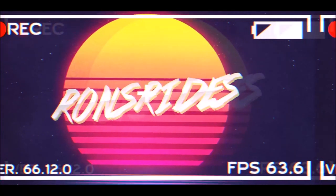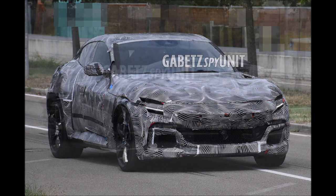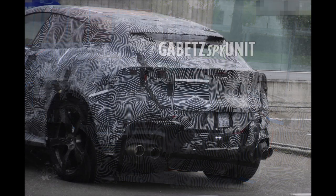What's good guys, welcome back to Ron's Rides, welcome back to the channel. These are the last spy photos you will see of the new Ferrari Purosangue SUV before its debut tomorrow. These are from Gabe TZ Spy Unit, who just posted these photos of the Ferrari Purosangue SUV.